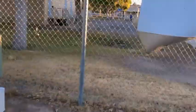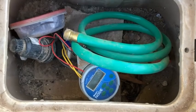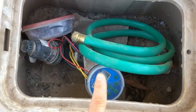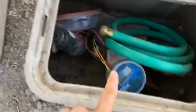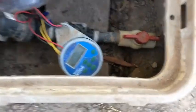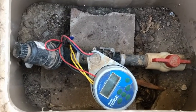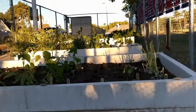Now this irrigation all stems from this irrigation box right here. That's what it looks like. So this irrigation box is connected to the irrigation system in here. These pipes are connected to our garden beds.